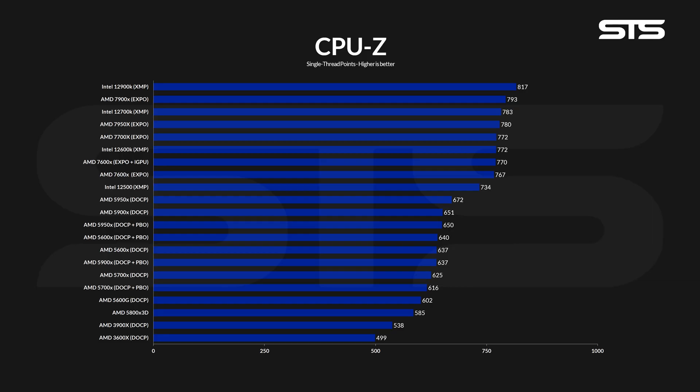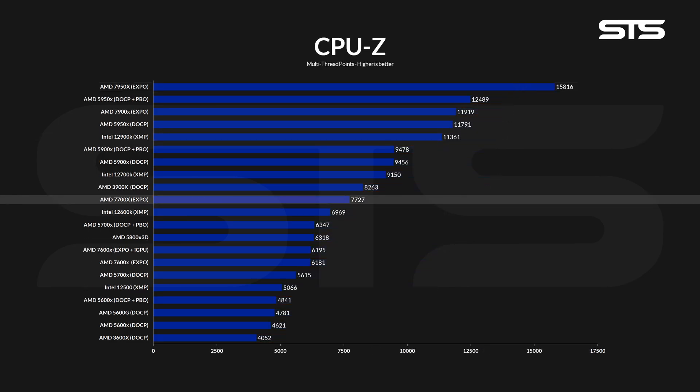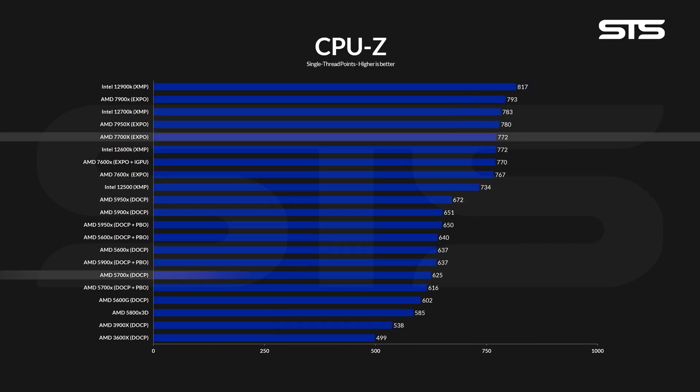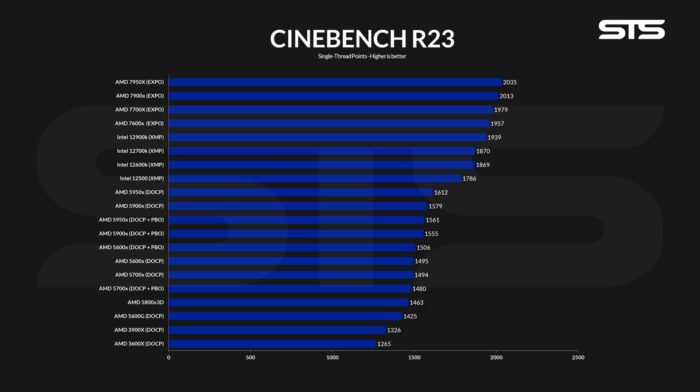In CPU-Z, Intel is still having the upper hand. In single-thread workloads, we got 772 points, compared to the 12700K's 783. The all-core score produced 7,727 points, quite a bit behind the 9,150 points from the i7. The multi-score isn't really anything unexpected, as the i7 comes with 20 threads while the 7700X only has 16. Comparing old vs. new gen, we are looking at a 23% increase in single and 37% increase in all-core performance. Over on Cinebench R23, however, things change.